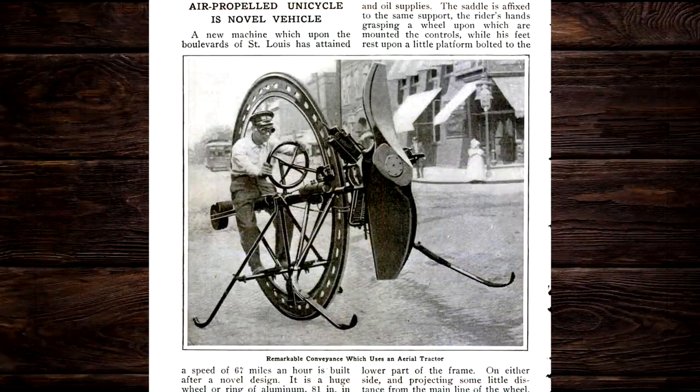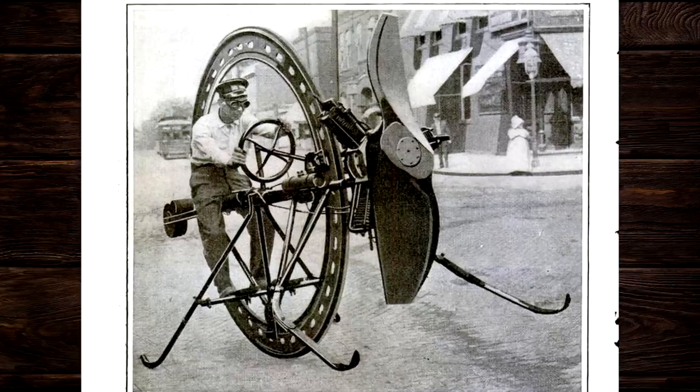Last but certainly not least, we have perhaps the craziest invention here — the air-propelled unicycle. Cruising the streets of St. Louis at speeds of 67 miles an hour, I would have loved to see this thing in action. I don't know how he steers it or how he brakes it, but this thing had 150 pounds of thrust from that four-foot propeller, driven by a three-cylinder radial engine. All he lacks is a giant stereo system playing Born to be Wild, and he could have been right up there with the Harley dudes of today.